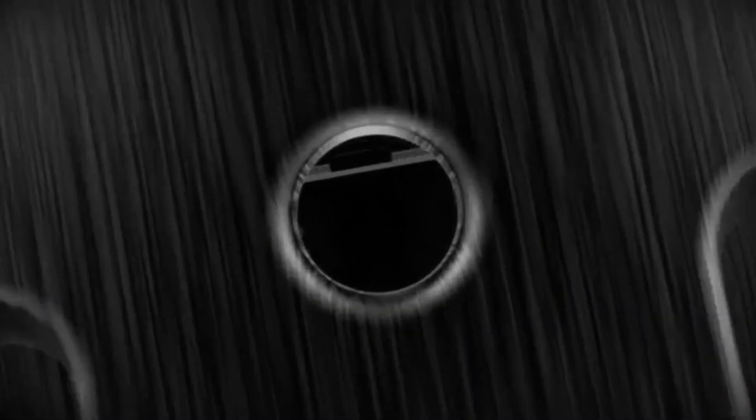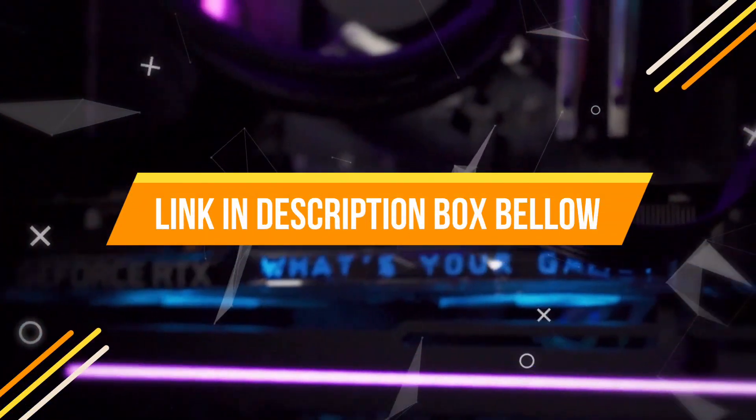If you want to know the price and more information about the products mentioned in this video, you may check the link in the description box below.